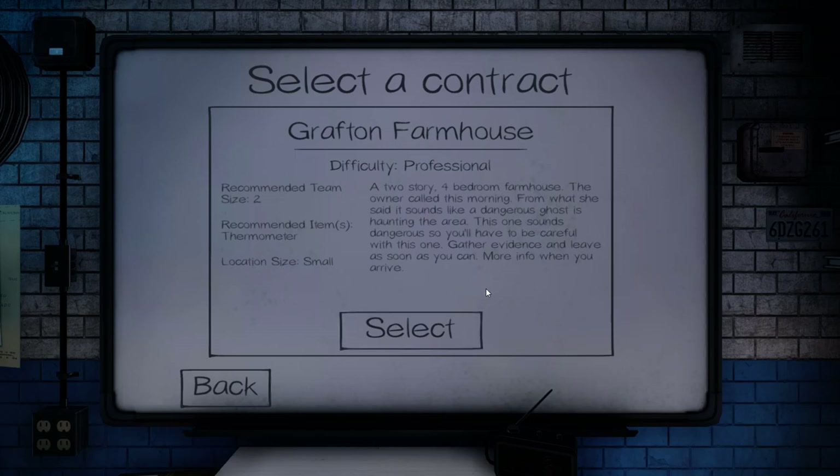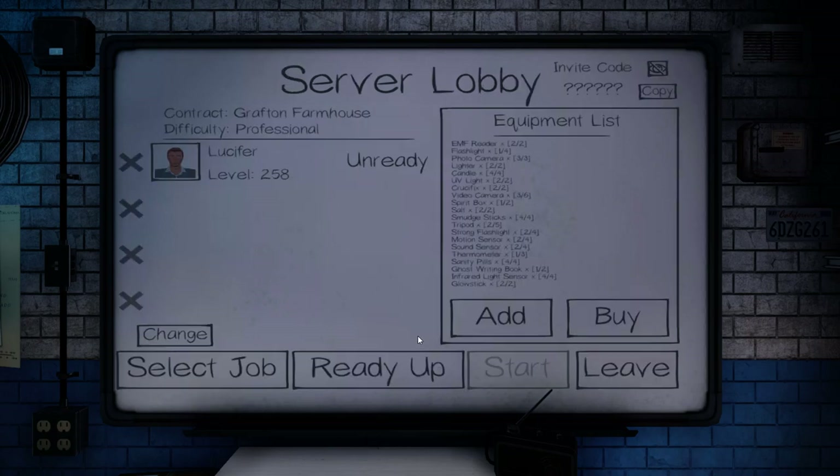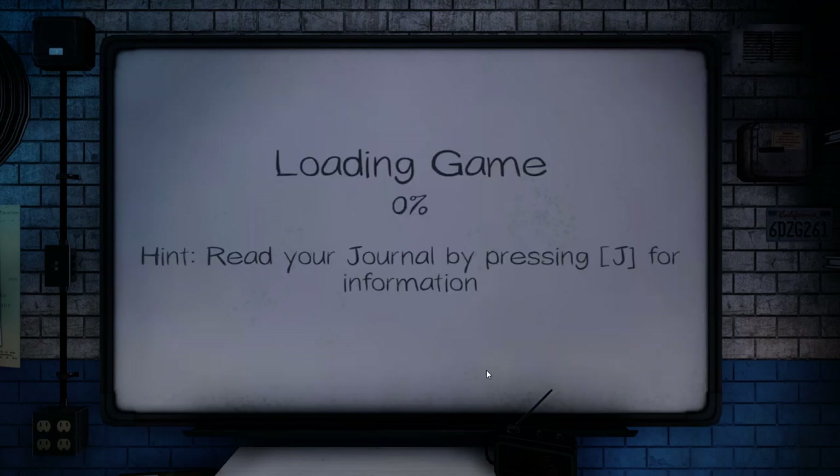Greetings and welcome back to Phasmophobia. This episode we'll be doing a professional Grafton farmhouse. The owner called this morning and it sounds like a dangerous ghost. Let's jump in here and see if we can locate and identify this dangerous ghost.